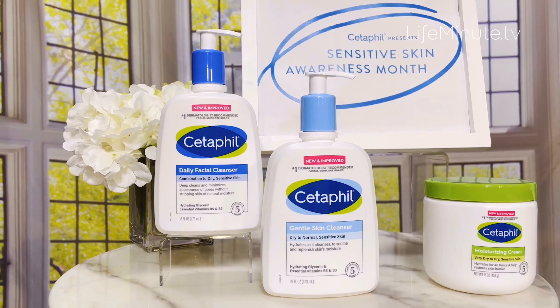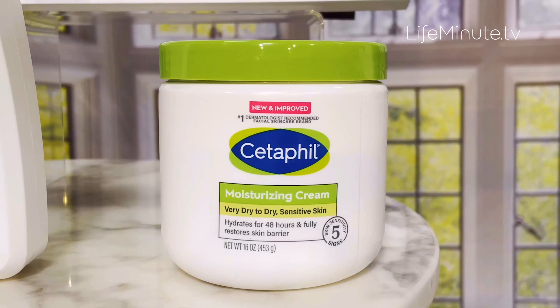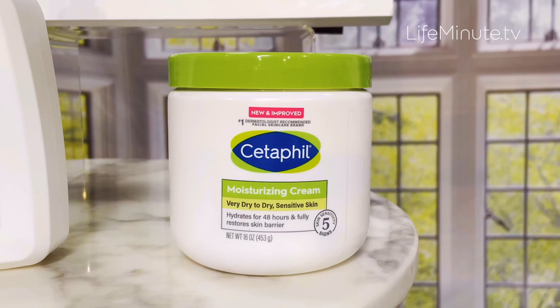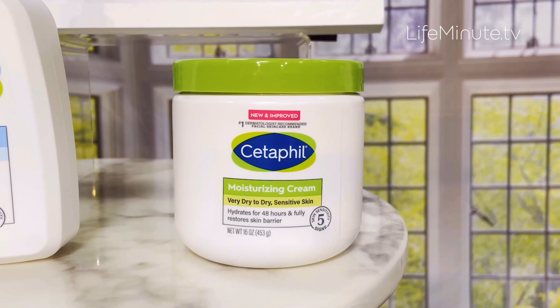After you cleanse, moisturize, and add SPF 30 or higher to your face, don't forget to moisturize your body. Cetaphil's Moisturizing Cream is an intense moisture-rich formula that provides hydration for up to 48 hours. It's thick and creamy but still absorbs quickly.